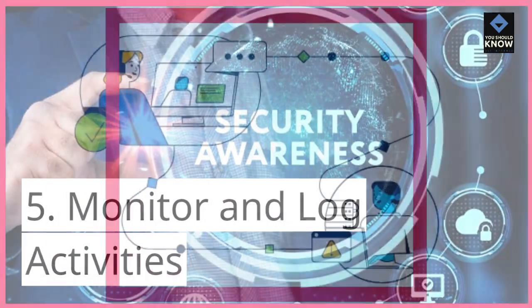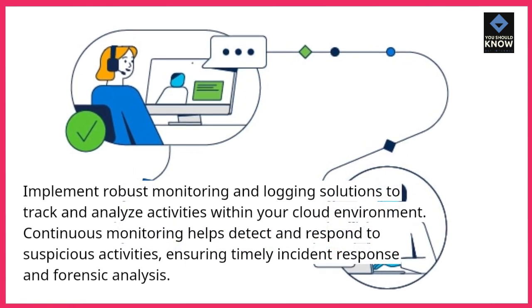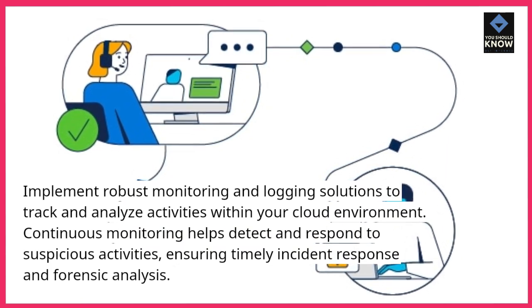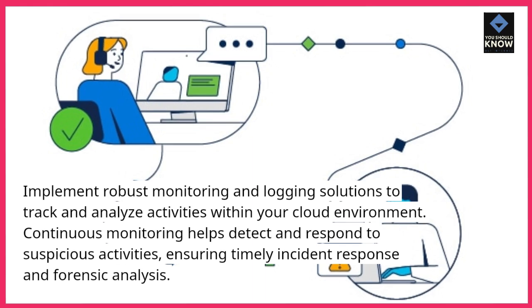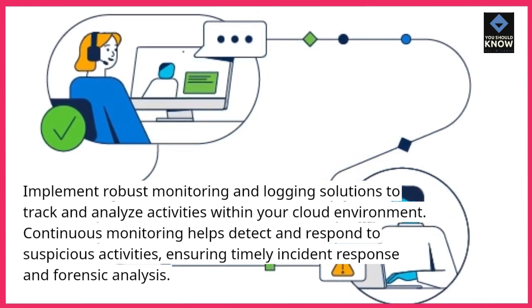5. Monitor and log activities. Implement robust monitoring and logging solutions to track and analyze activities within your cloud environment. Continuous monitoring helps detect and respond to suspicious activities, ensuring timely incident response and forensic analysis.